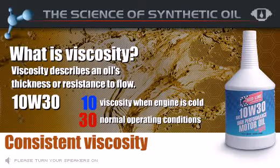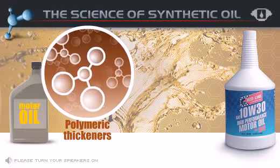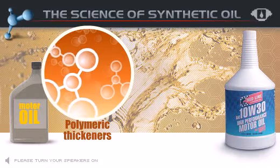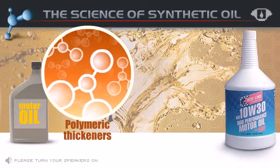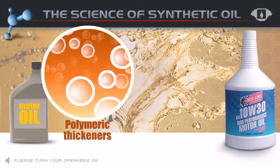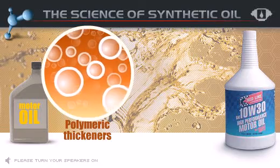Conventional oils use polymeric thickeners to create multigrade oils. The thickeners in conventional oil consist of large molecules that change their shape as temperature increases. The change increases the viscosity or thickness of the oil at higher temperatures, enabling the oil to provide more protection as engine temperatures increase. Unfortunately, these large molecules in conventional oil thickeners are easily sheared in the high-stress areas of your engine. Once these molecules are sheared, the viscosity of your oil becomes unstable, which increases wear and decreases the life of your engine.